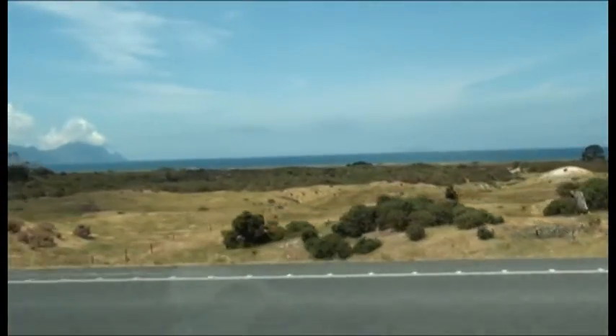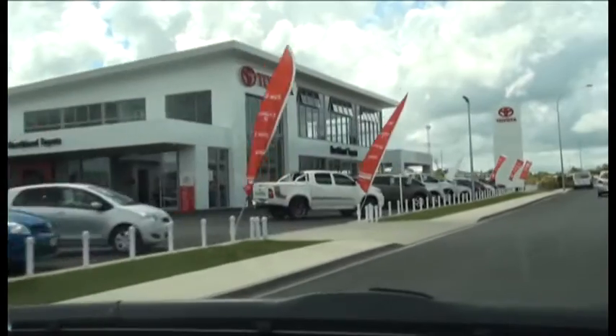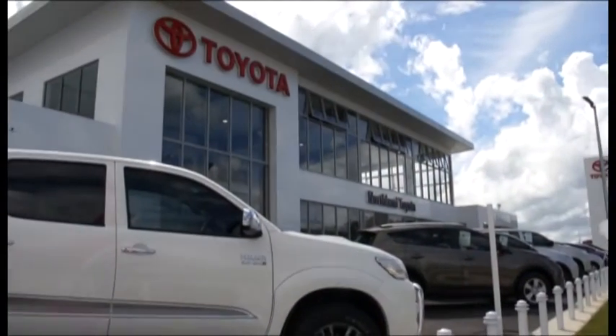The next stop is the winterless north — Whangarei to be exact — and we're rolling up to a brand spanking new purpose-built Toyota dealership. We've heard it boasts some pretty impressive environmental initiatives, particularly around the smart use of water in this drought-prone region.